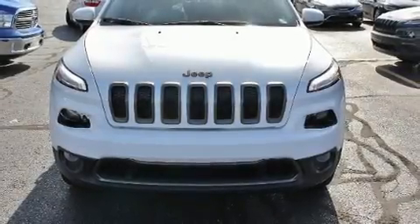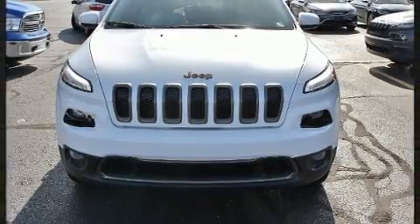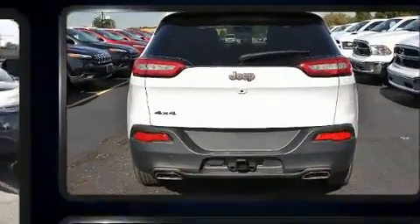Step into the 2017 Jeep Cherokee. It features an automatic transmission, four-wheel drive, and a 3.2-liter six-cylinder engine.